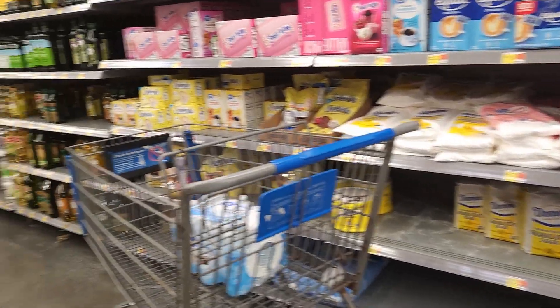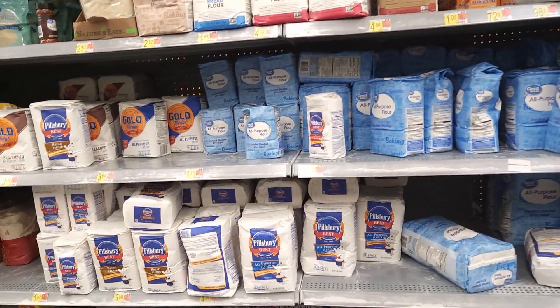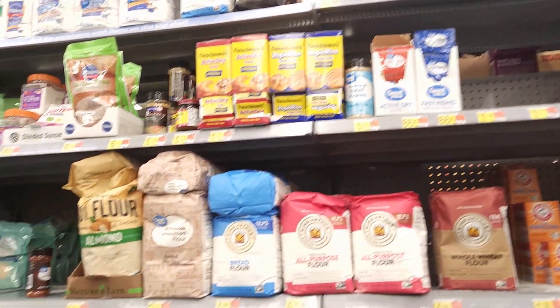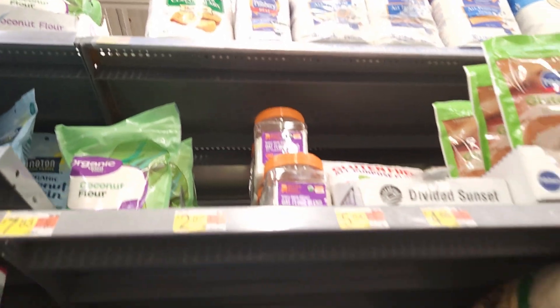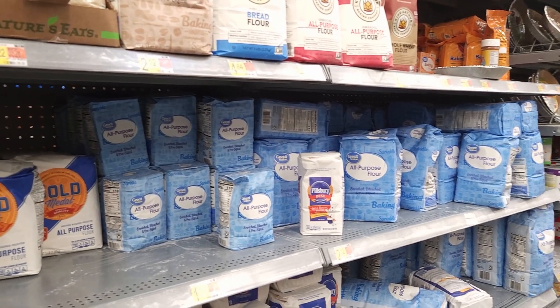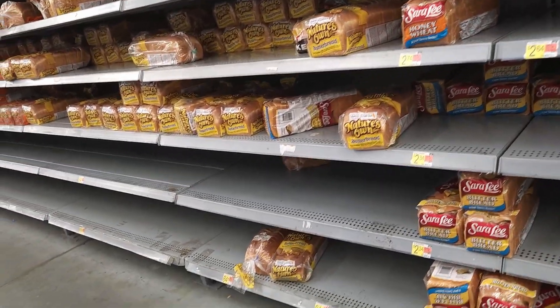Behind us is flour - I would say it looks better but it's shortened. It's better than what we've seen so far. Baking soda has holes. There's almond flour and a little bit more of the more unique flours up there.